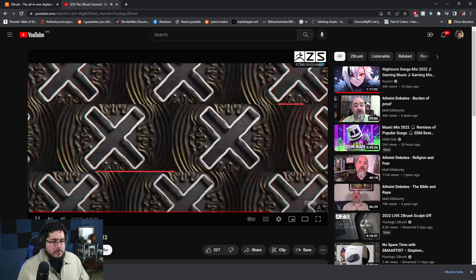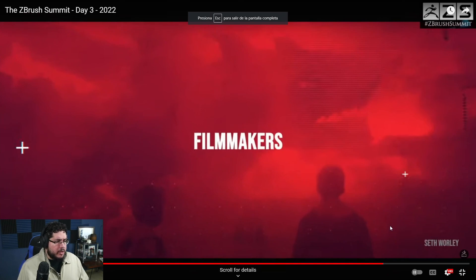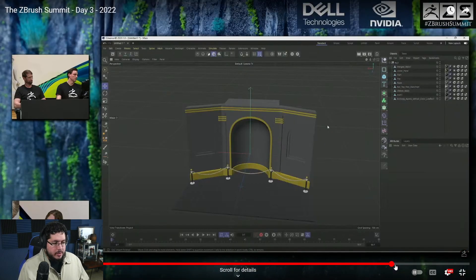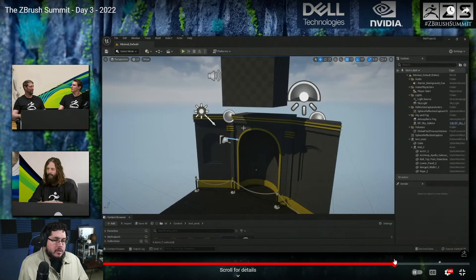I don't think they showed as many cool things about the sculpting process. It was more about some integration with Maxon, with Cinema 4D. This was the first one, and it's interesting. I'm not going to be using it as much because I don't use Cinema 4D, but there's new plugins that you can use to sculpt something in ZBrush, bring it pretty much immediately to Cinema 4D, and then bring it into Unreal for production.